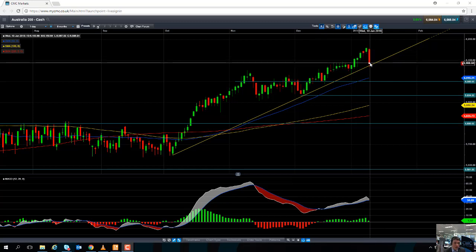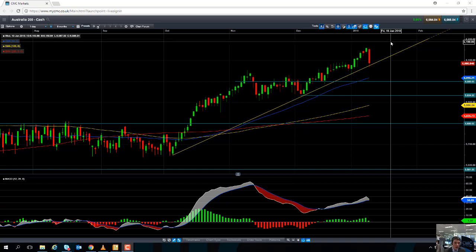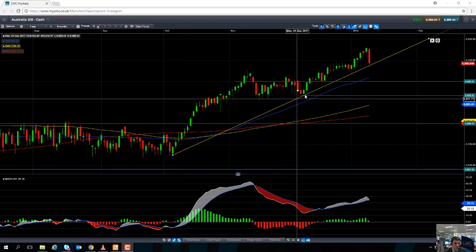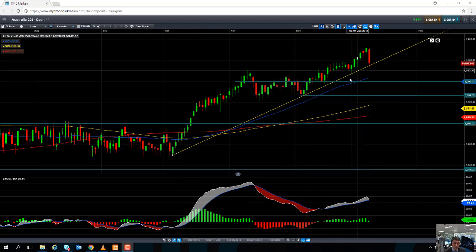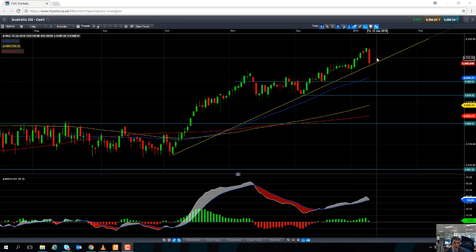Should this bullish trend continue, we could see the market target 6200, or beyond that, the big psychological number of 6300. If you draw a trend line between the lows of October and the lows of December, that trend line support has been respected on a number of occasions recently. So while we remain north of that trend line, it's likely that the positive move on the Australia 200 is going to continue.